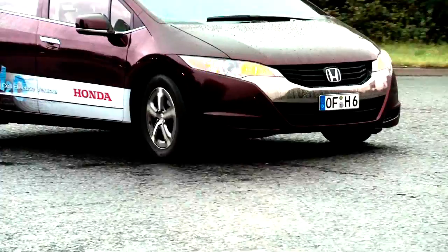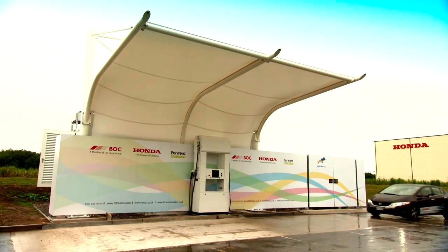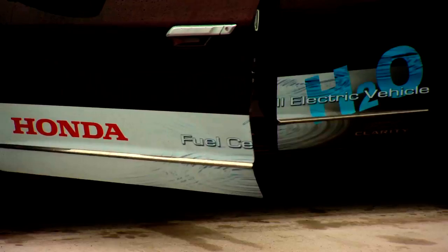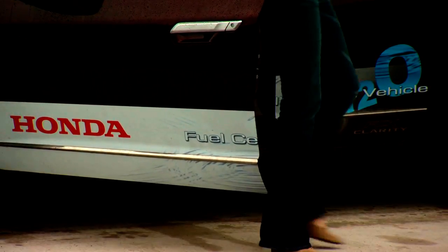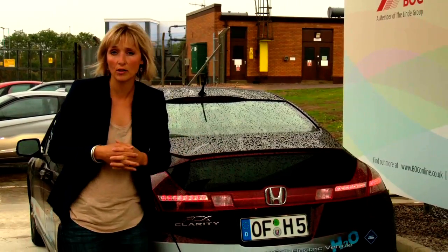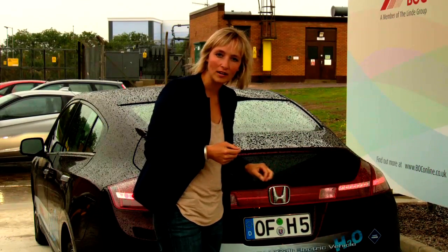This is the Honda FCX Clarity and it's powered by hydrogen. It's already being driven by customers in the USA and Japan, and now it's being tested on European roads. The benefit of hydrogen power is that it produces no CO2 or other harmful emissions — in fact, the only thing coming out of the back of the car is water vapour.